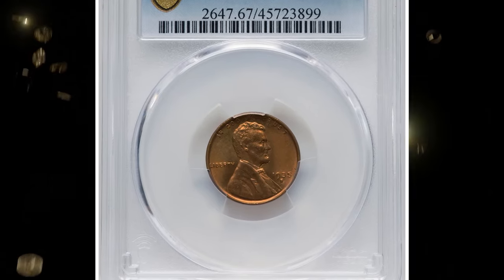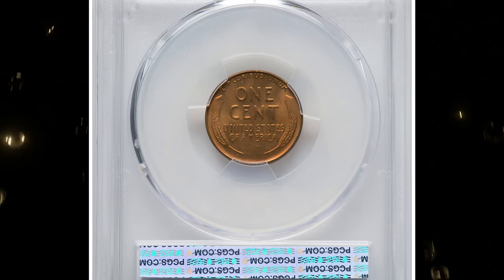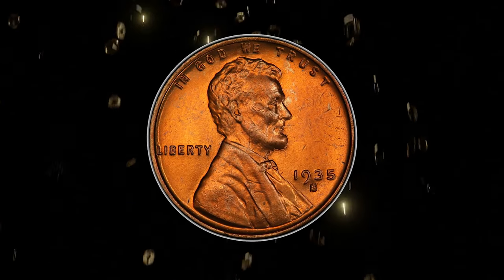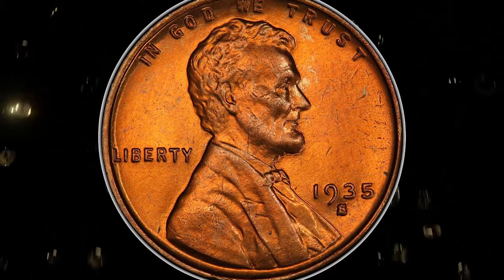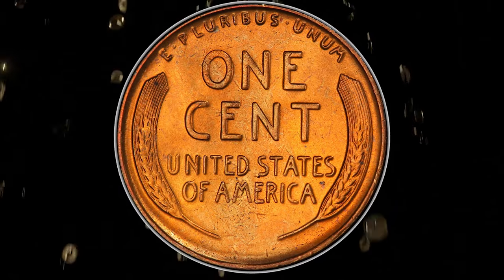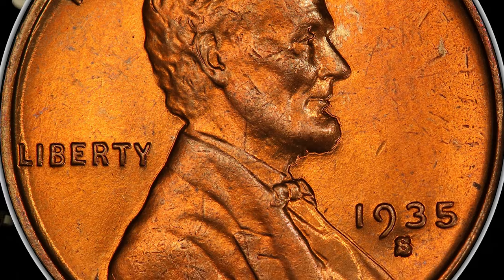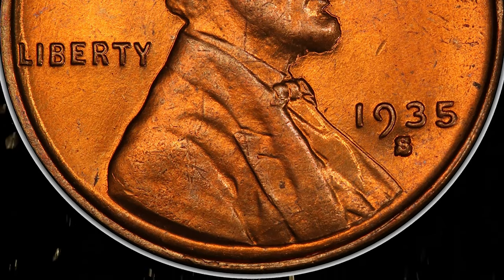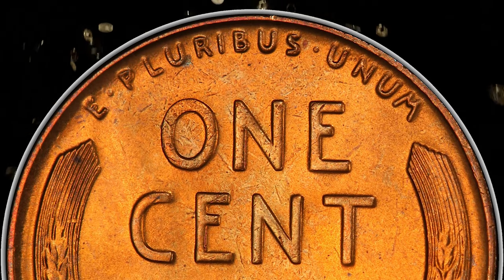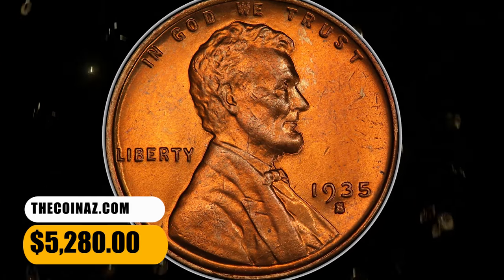Number 5: 1935 S Lincoln cent — desirable conditional rarity in mint state 67 red. The 1935 S was saved in roll quantity, but most mint state examples are in MS64 to MS66 grades; red superb gems are rare. None are certified finer, save for a solitary MS67+ red NGC example. This sun gold specimen displays smooth, radiant surfaces and a good strike. A trio of minuscule marks on the upper right obverse quadrant are all that limit the grade. It fetched a sum of $5,280 at auction.